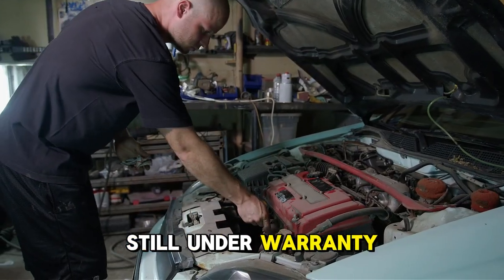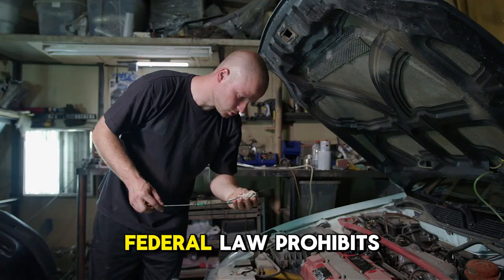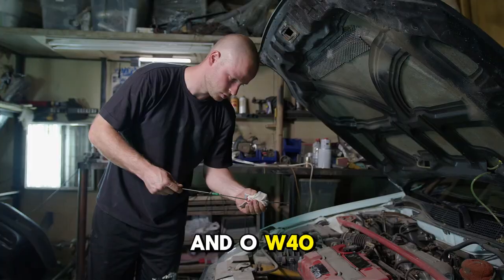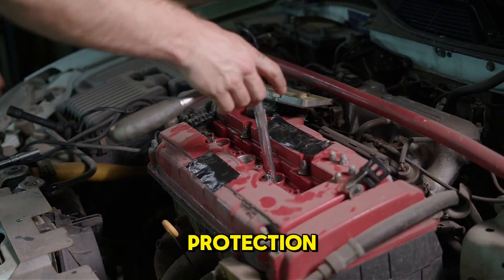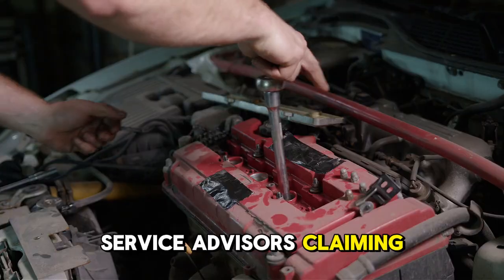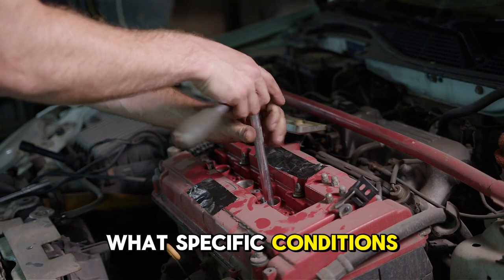What about vehicles still under warranty? Can using 0W-40 instead of the specified 5W-30 create coverage issues? Legal protections are absolute. Federal law prohibits warranty denial for use of oil meeting required API specifications regardless of viscosity. Both 5W-30 and 0W-40 meeting API SP/ILSAC standards provide legally equivalent protection. No manufacturer can void a warranty solely for a viscosity difference when both meet performance specifications. Service advisors claiming otherwise misrepresent the law. Document your oil purchases with receipts showing proper certification and you have complete legal protection.